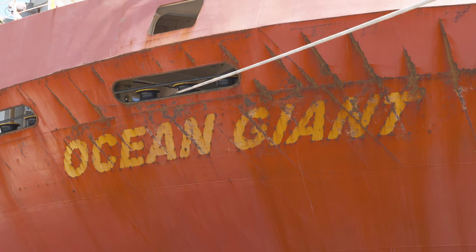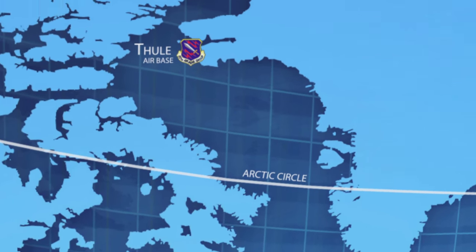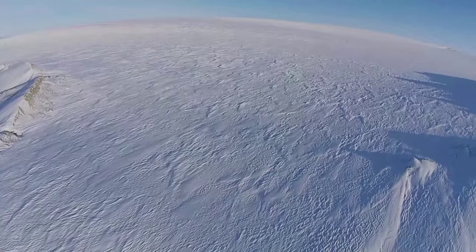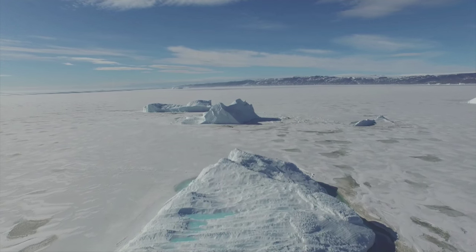The vessel behind me, Ocean Giant, is preparing to conduct a mission called Operation Pacer Goose. It's the resupply to Thule Air Force Base out in Greenland. It's approximately 700 miles inside the Arctic Circle, and they have a small window of time in the summer months where we can get a surface ship up there to resupply.